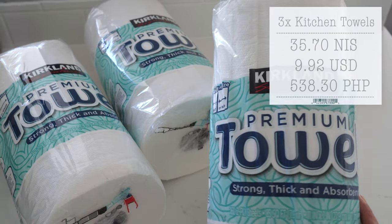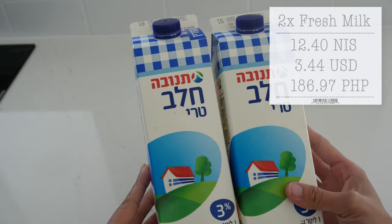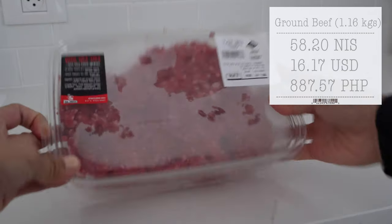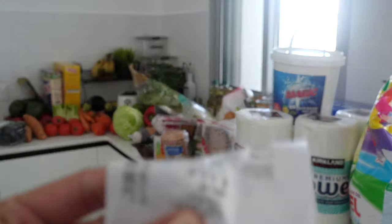Also, these kitchen towels are my favorite, and another cookie snack. Milk, Bulgarian cheese, chicken, and beef. And lastly, because I shopped on a holiday here called Pesach, we have to take this traditional unleavened bread called matzah. And this is the total amount we paid.